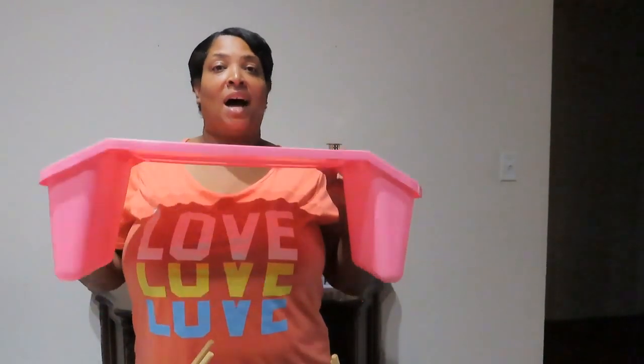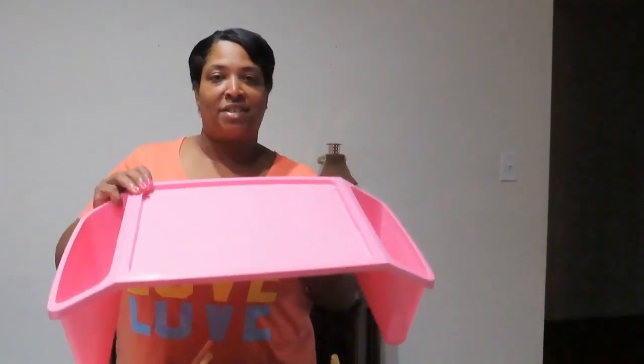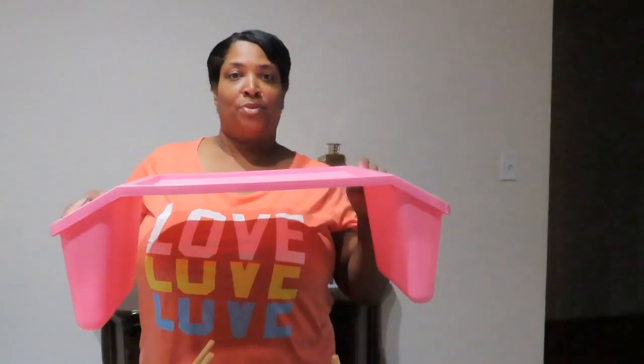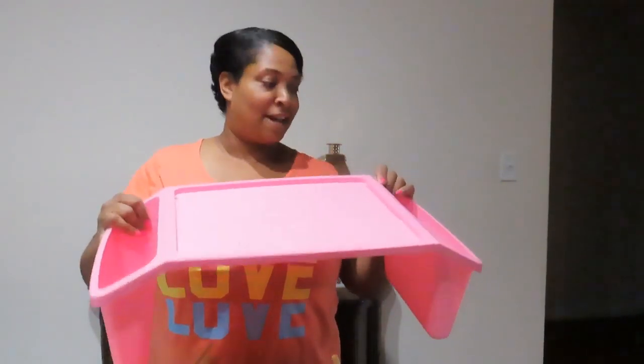I also got this tray — there were two in there and this one wasn't broken. I love these trays. When my kids were little they used them to watch TV and have snacks on. For me it's perfect — if I want to sit in bed and use my laptop, I can use this, put snacks on the side, the remote on the side, whatever. I love when I find them. You find them a lot at Michaels.